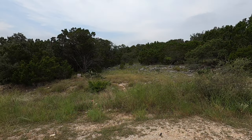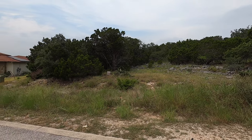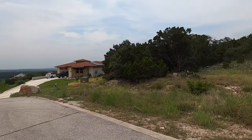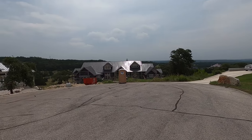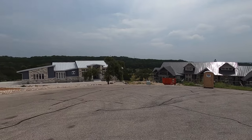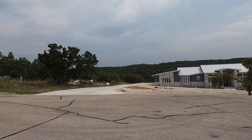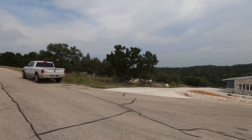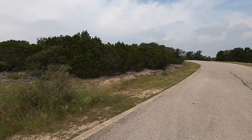This next lot is 8222 Storm Circle. It's a little more in the central part of the community, kind of off to the north. Also on a cul-de-sac, some beautiful homes already built here. You can barely hear the road noise now compared to the first lot we showed, but you are still going to have some topography here.